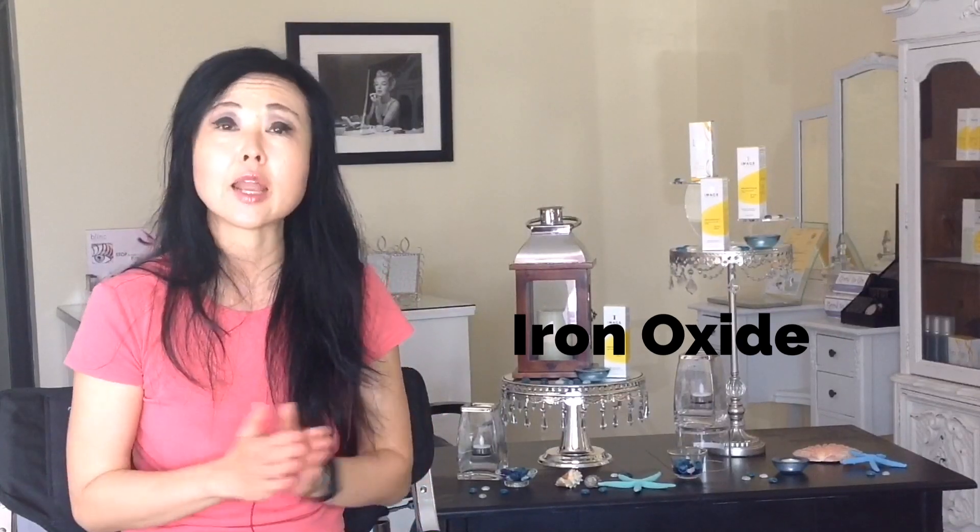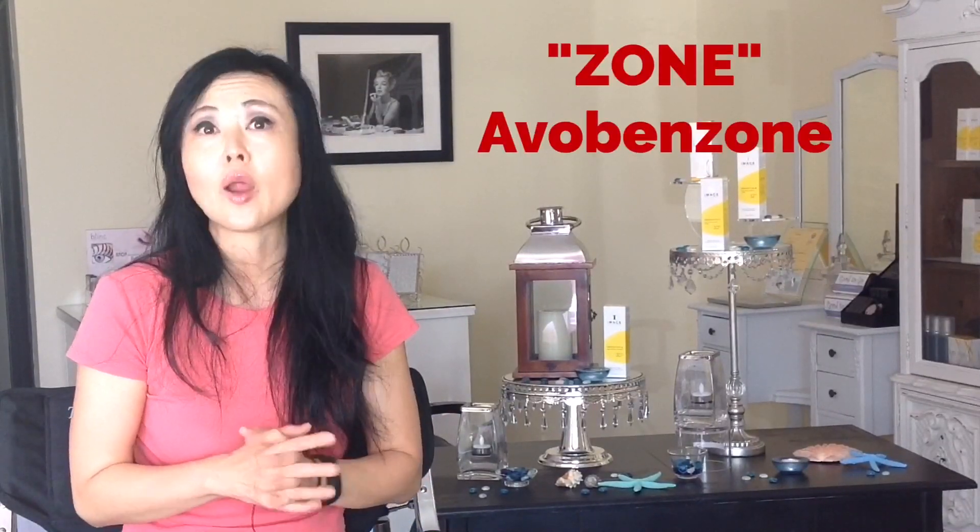Anything else that ends in "-zone," like Avobenzone, or ends in "-ate" (A-T-E) — those are typically chemical sunscreens. The mineral-based sunscreen stays on top of the skin, so it is not comedogenic.